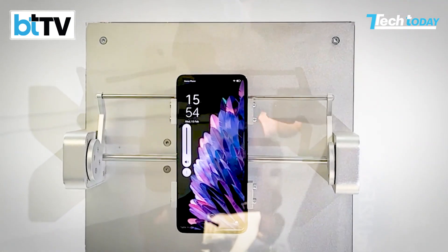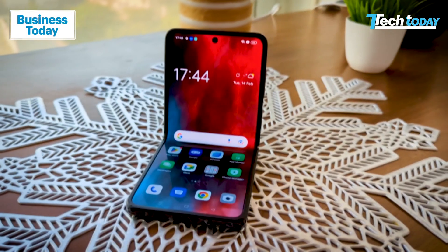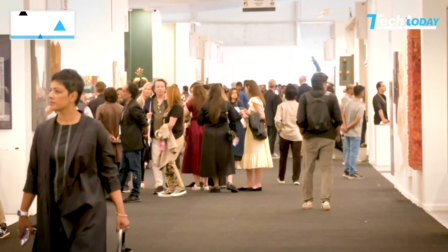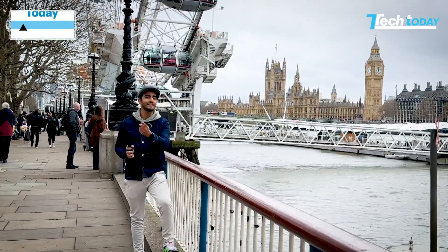We're flipping and folding. All I can say is that the Samsung Flip 4 has competition and it comes from Oppo. We're going to tell you all about smart speakers, artificial intelligence, and a little bit about where tech meets art. I'm your host Ayush Alavadi saying Namaste London, and let's get started.